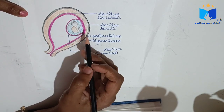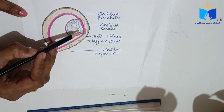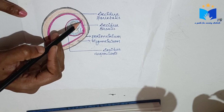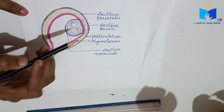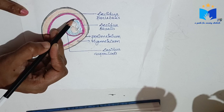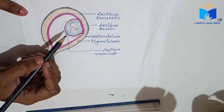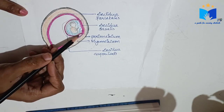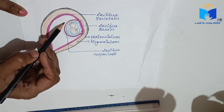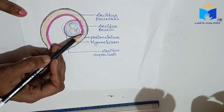First, decidua basalis is the part of decidua located at the site of implantation — that is, where the embryo or fertilized ovum is implanting or attaching. That part of decidua is known as decidua basalis. The second one is decidua capsularis — this part is covering the embryo like a capsule. The part of the decidua that covers the embryo, like a capsule, is known as decidua capsularis.